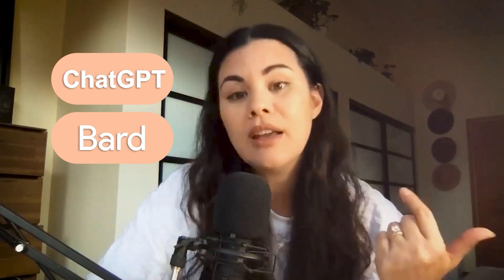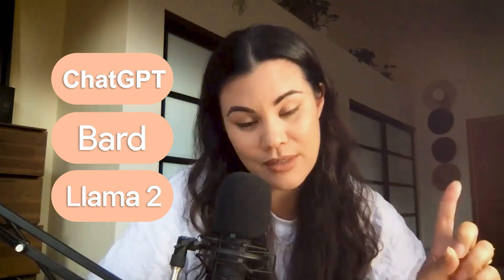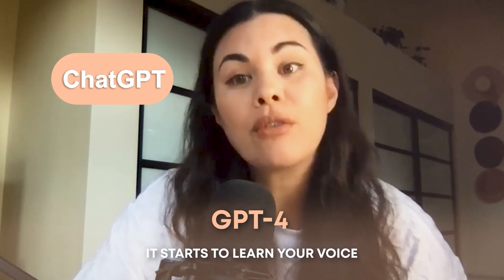The three viable sources that can streamline this process are ChatGPT, Bard — which is owned by Google — and Meta just launched something called Llama 2. First, let's talk about ChatGPT, the most widely discussed platform right now. It is an open-source model with a free version, and a paid version at $19.99 a month for ChatGPT 4. When you input things into ChatGPT, it starts to learn your voice, your verbiage, and what you prefer.